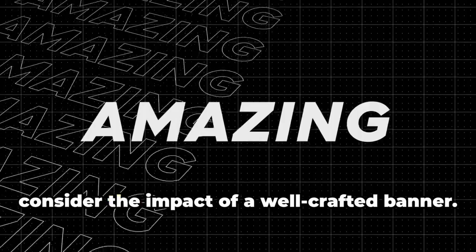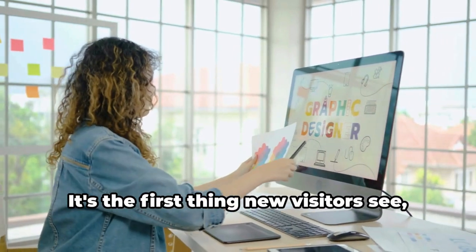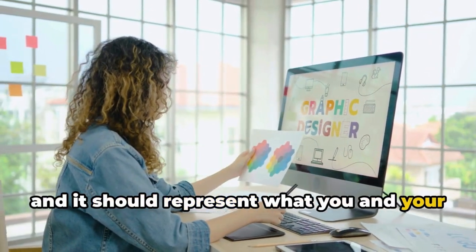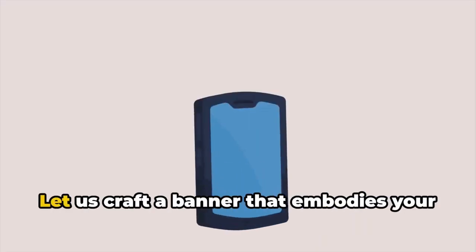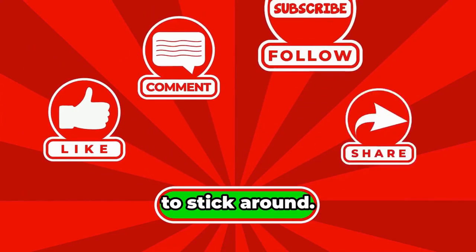Now consider the impact of a well-crafted banner. It sets the tone for your entire channel — it's the first thing new visitors see, and it should represent what you and your channel stand for. Let us craft a banner that embodies your brand's personality and makes viewers want to stick around.